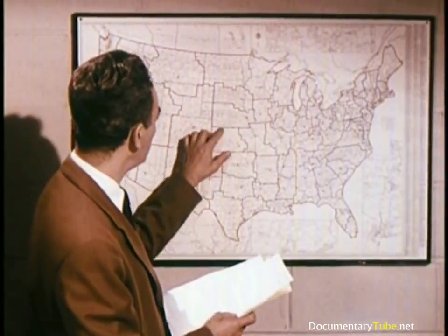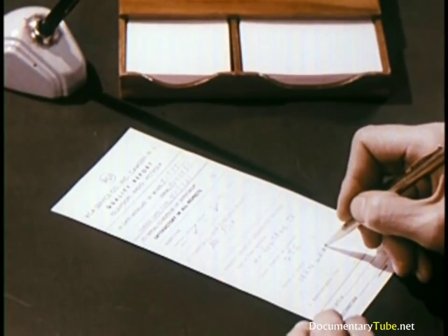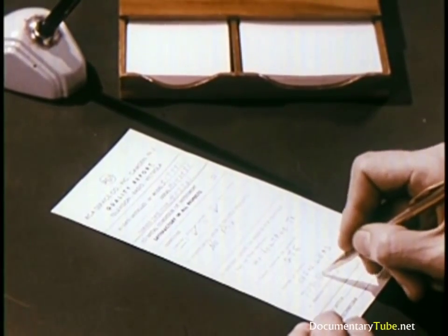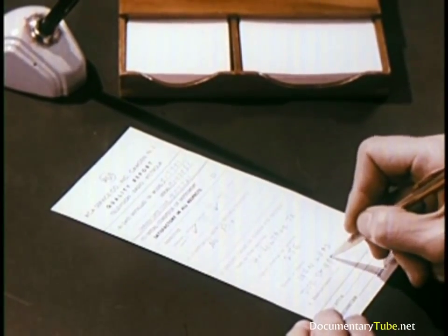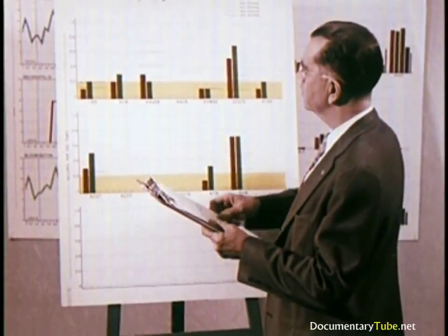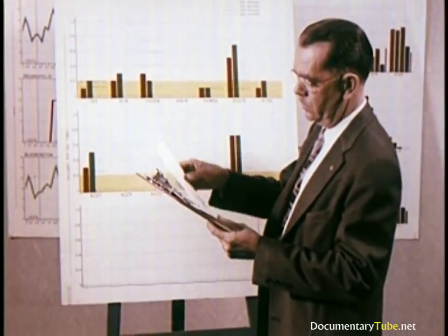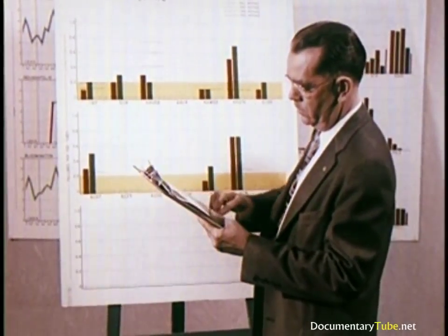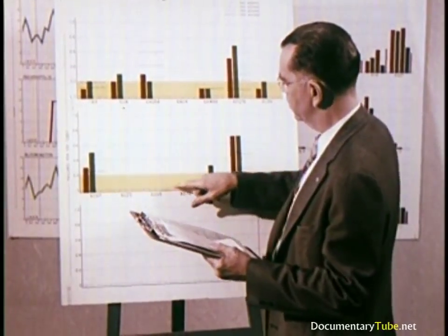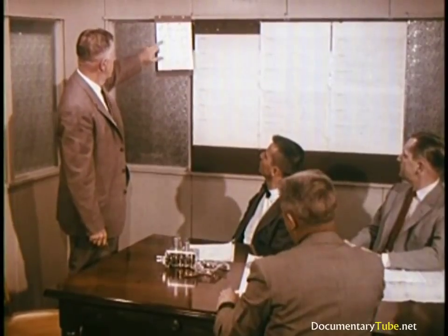Approximately 45 service branches spread throughout the country work closely with service installation men, who in turn make reports on the performance and condition of every RCA Victor set they install. All forms and reports are tabulated and searched for any information that will help increase quality, performance, and value, or eliminate trouble spots. This information is sent back to the men who design, test, and build the sets.